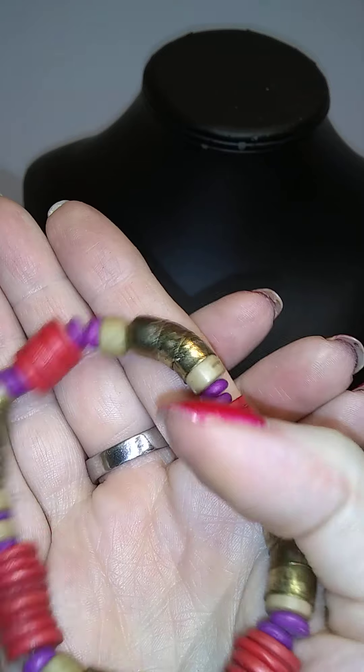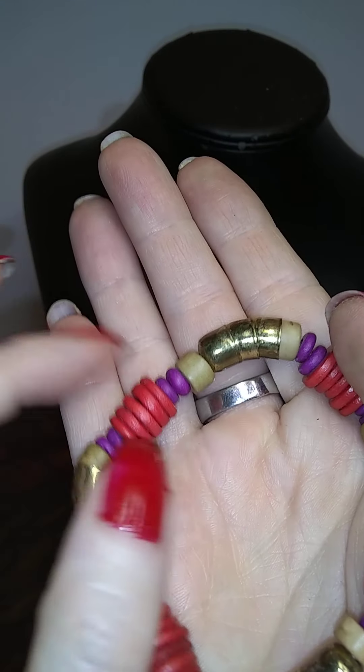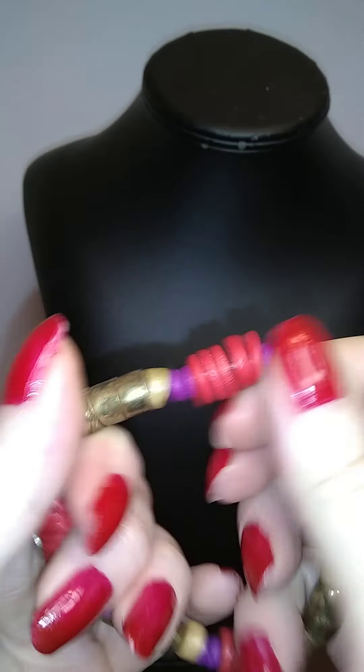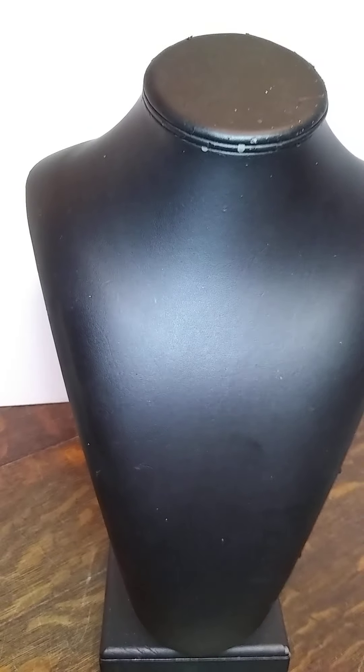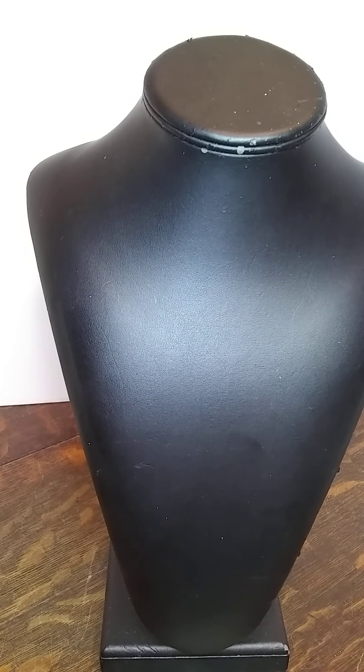Here's one with those brass end cap guys. These are brass, and then this wood — brass and wood and fuchsia and red. Fuchsia.